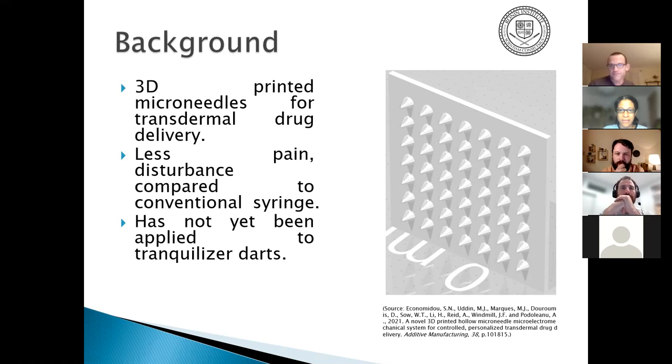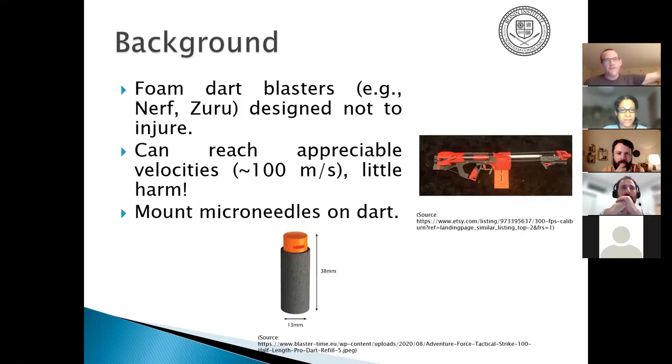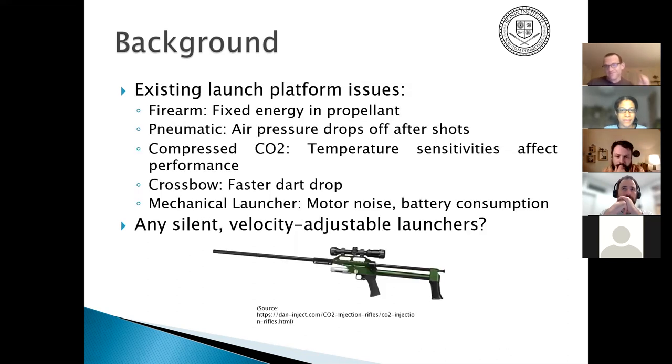There are foam dart blasters — like a Zuru or Nerf — that fire a small foam dart. The short darts have been very popular in the hobbyist community. Some hobbyist blasters can reach about 100 meters per second while causing little harm to a target. This dart is about 13 millimeters in diameter by about four centimeters long, so the idea is to melt microneedles onto one of these.